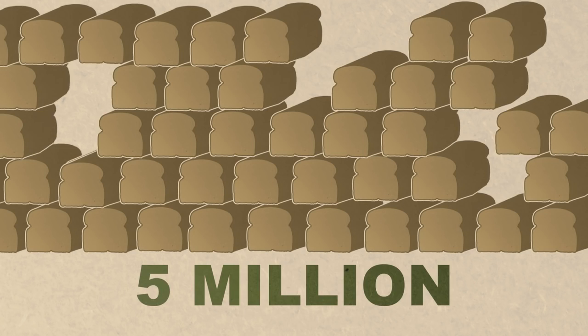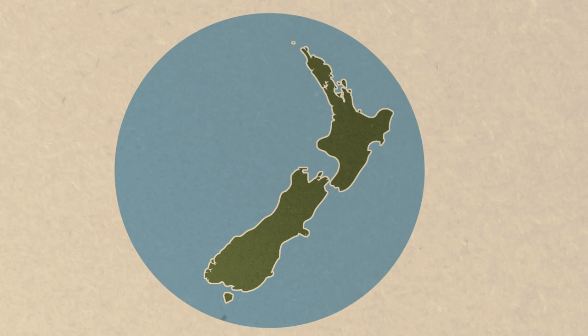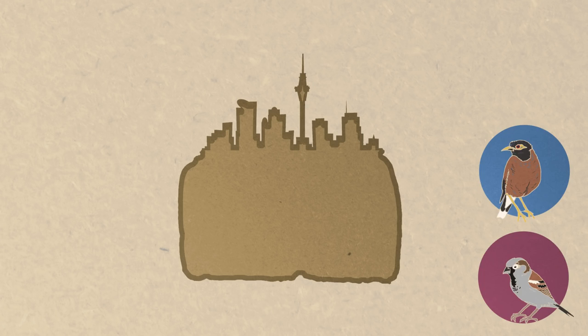Every year we feed more than five million loaves of bread to wild birds in New Zealand. Laid end-on-end, that's enough bread to go from the tip of the North Island to the bottom of the South. We usually feed birds in our backyards and gardens. The trouble is it's only the introduced birds like sparrows and doves who benefit from all that bread.